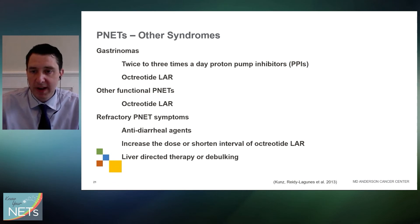Pancreatic neuroendocrine tumors can produce other symptoms requiring specific drugs. Gastrinomas produce high amounts of gastrin, leading to large increases in stomach acid output, so we use proton pump inhibitors — like omeprazole or pantoprazole — to block acid. Long-acting octreotide is used for many of these conditions as well, and for refractory symptoms we might use nonspecific antidiarrheal agents or liver-directed therapy.